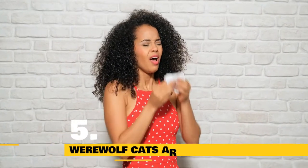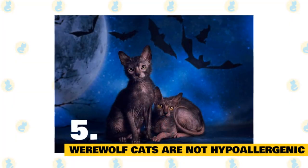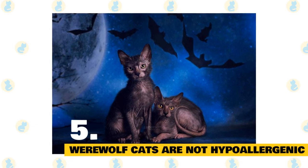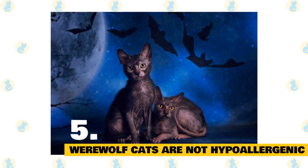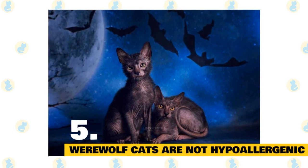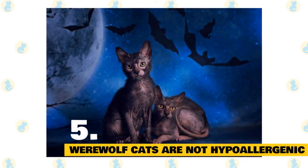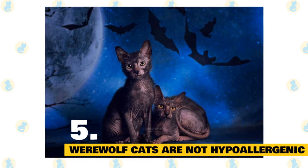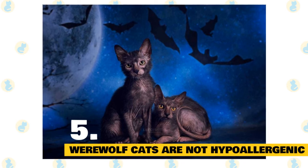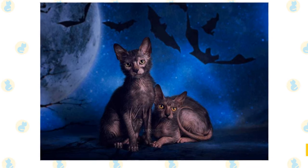Werewolf cats are not hypoallergenic. These are not hypoallergenic cats and they shed a lot. If you're allergic to other cats, then you'll more than likely also be allergic to Lykoi cats. The Lykoi cat's coat looks very similar to a stiff bristle brush. However, when you get to pet a Lykoi, you'll find her hair is pleasantly soft, almost silky smooth. These cats shed quite a bit, sometimes their entire coat. However, don't worry — your werewolf cat will regrow her coat once again. During the shedding process, you may notice her hair is one color, but then regrows in a different color. This is quite normal in Lykoi cats.